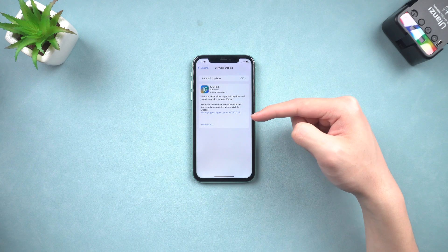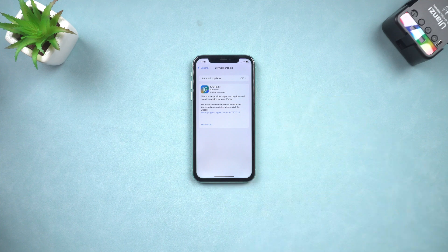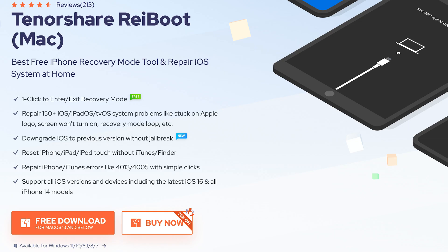If you are already on the latest version, then you should try to repair it using the next method. Method 4: Repair iPhone 11 Ghost Touch with Reiboot. This is an iOS repair tool that can fix more than 150 iOS system issues, including the iPhone 11 ghost touch issue. Check the download link in the description if you're interested.